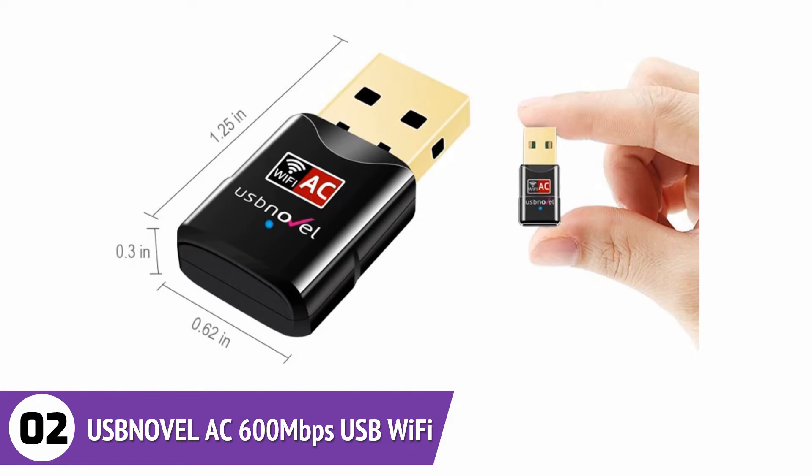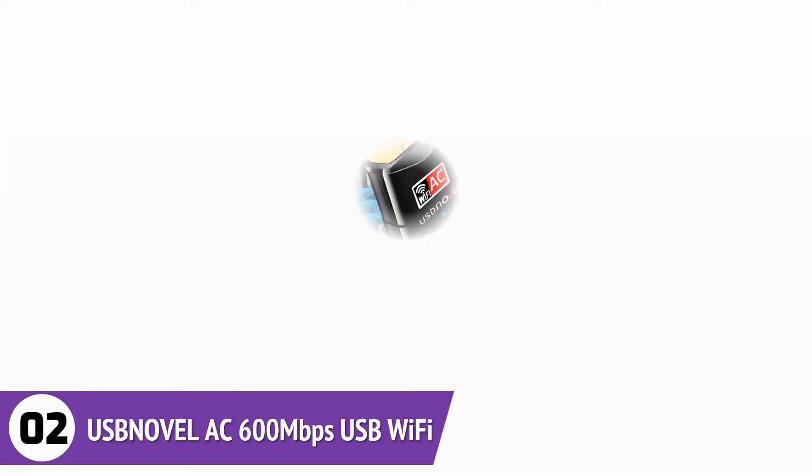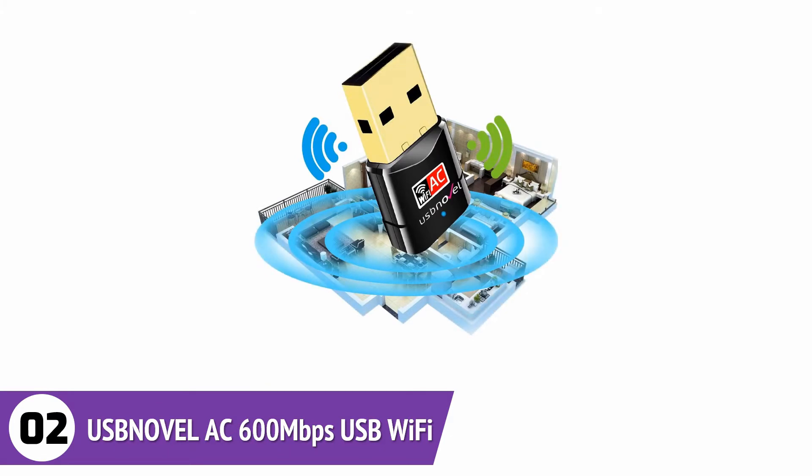The adapter has a dual-band function, with speeds up to 150 megabytes per second on the 2.4 GHz band and 433 megabytes per second on the 5 GHz band. It is compatible with most routers available and is excellent for lag-free online gaming sessions.